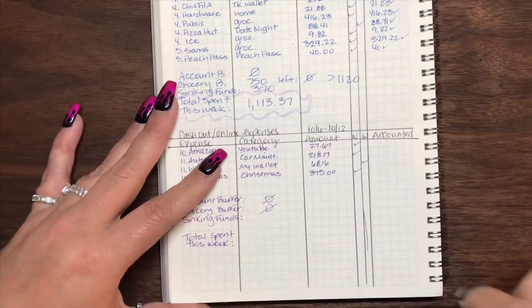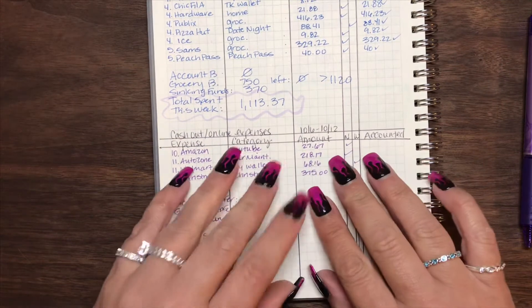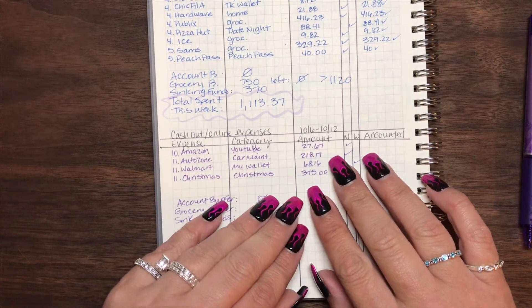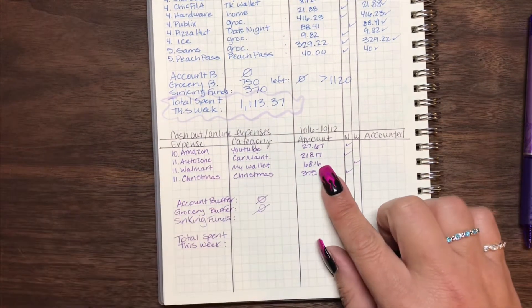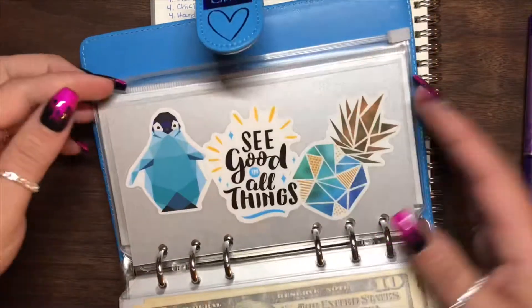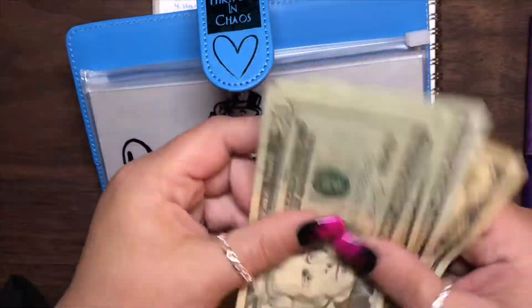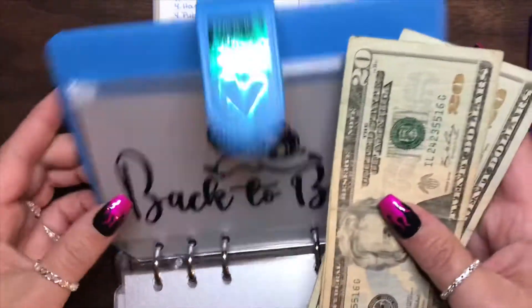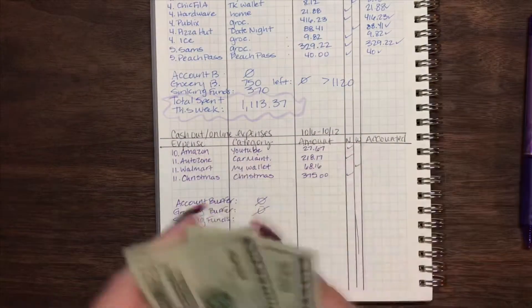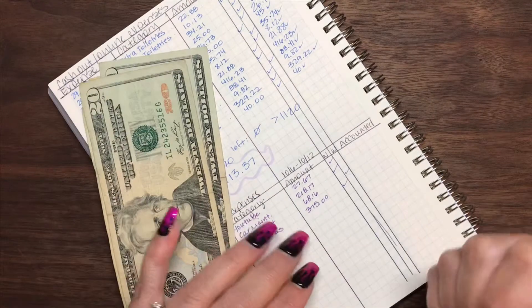So first things first, we're going to go ahead and start pulling this cash. I'm going to start with my wallet money, which I already took out of my wallet and put in the back-to-the-bank here. And it's $20, $40, $60, $70 — so that covers the $68.16 in total.